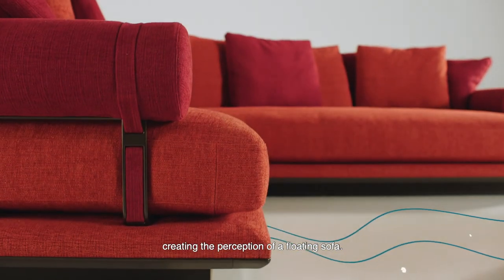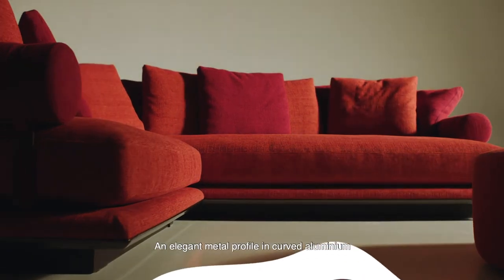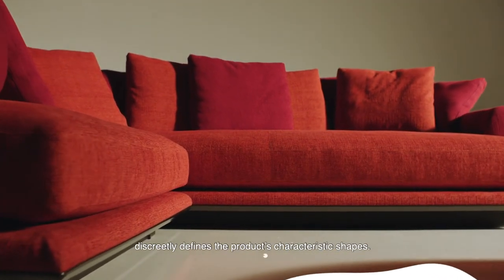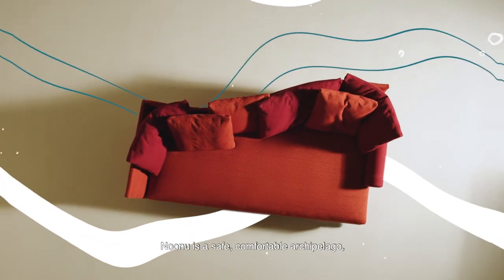The supporting frame disappears from view, creating the perception of a floating sofa. An elegant metal profile in curved aluminium discreetly defines the product's characteristic shapes. Nunu is a safe, comfortable archipelago.